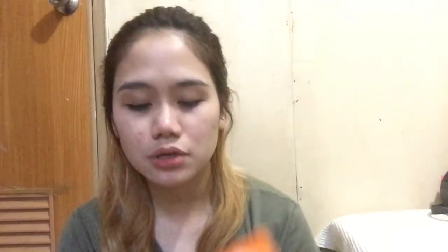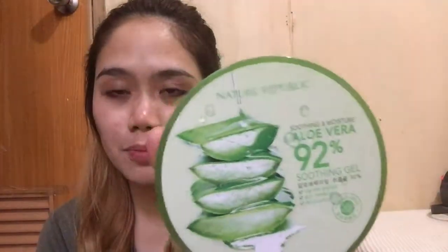Hey guys, we've changed our setup because I wasn't looking at the camera, so I need to reshoot this. Let me show you the products I've been using for the past 3 days since I stopped using Dr. Alvin Regimax Set Number 2. The first one is the kojic acid soap — I'm using this twice a day, once when I shower and again before bedtime. The next one is the aloe vera gel from Nature Republic — 92% aloe vera gel — which I also use before going out and before bedtime.